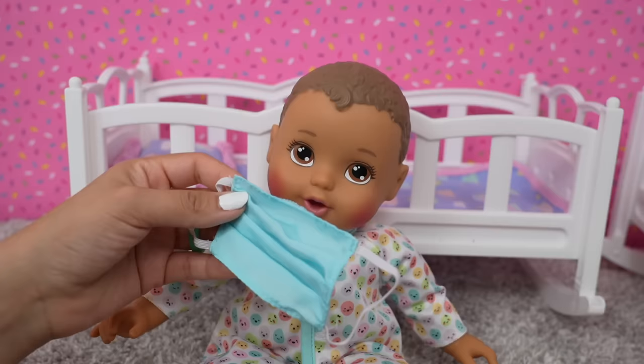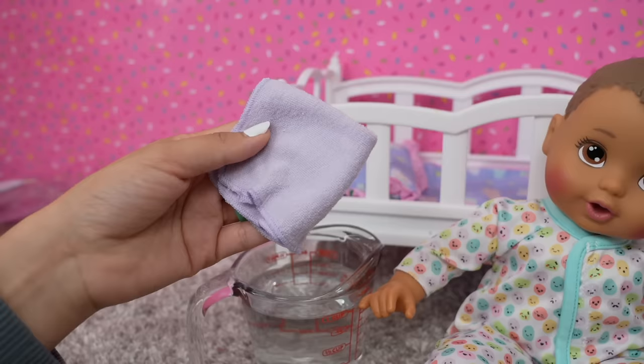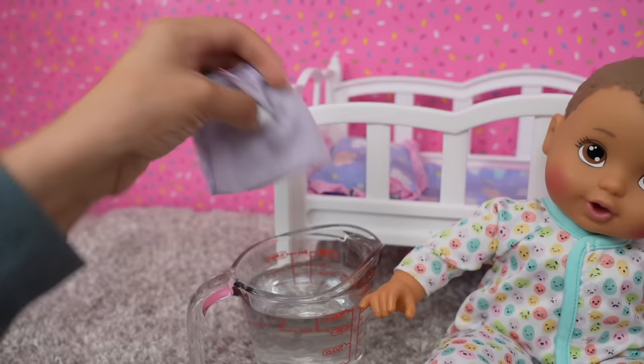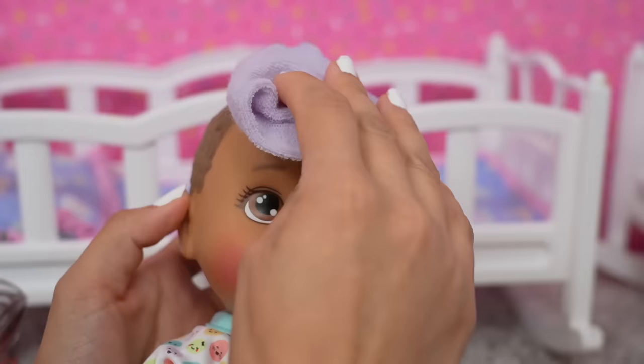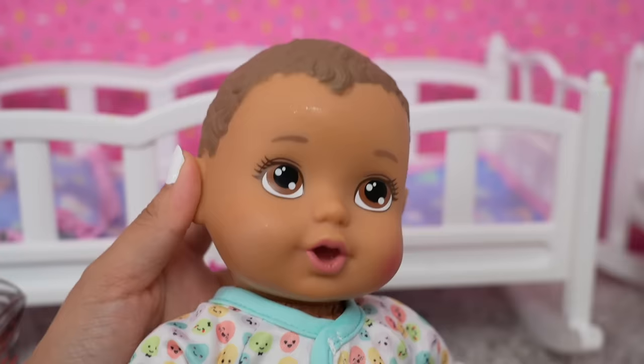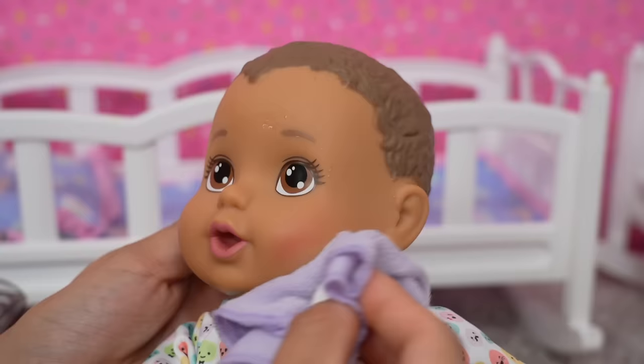This little set also included a little face mask for Austin — that's so cute. This is baby Austin's little washcloth and we are supposed to dip it in warm water. Now this little washcloth is supposed to take away his fever. So let's rub his cheek — oh my goodness, it does work! Look at this little red cheek. And the fever is gone. Wow.